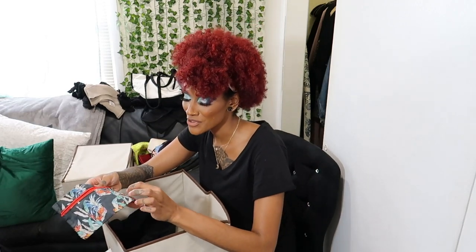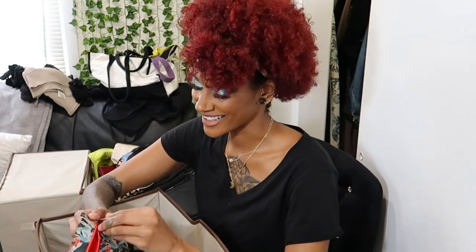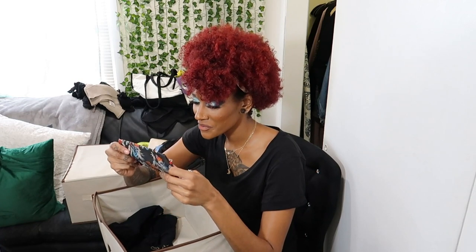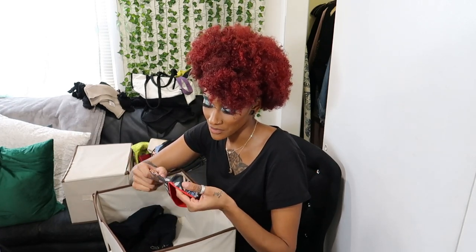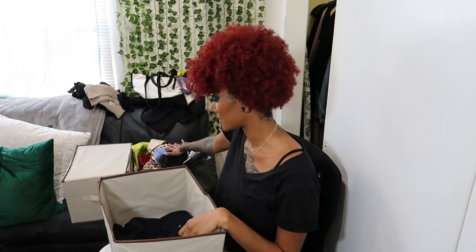Another Ipsy bag — I kept this because I always wanted a Rebecca Minkoff bag and this one has little pineapples on it. But I think it's time to go — it feels grimy and nasty. I might donate it and if they want to throw it away they can, but at least I tried. And that's it for bags.